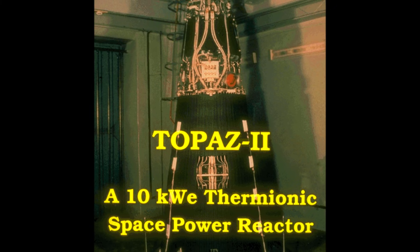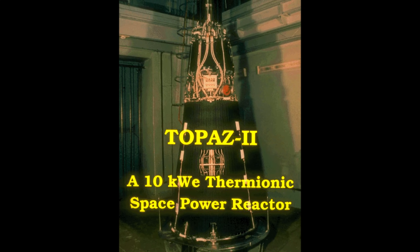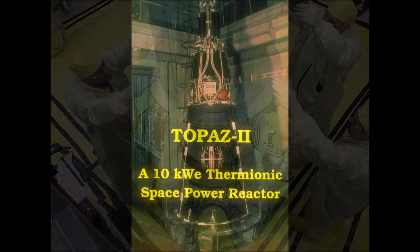The reactors still exist, presumably, somewhere in the DOE complex — physical objects representing a different approach to space nuclear engineering, a road not taken by American programs. They are artifacts now, historical curiosities, examples of hardware that crossed the Cold War divide but could not cross the legal barriers of nuclear secrecy.